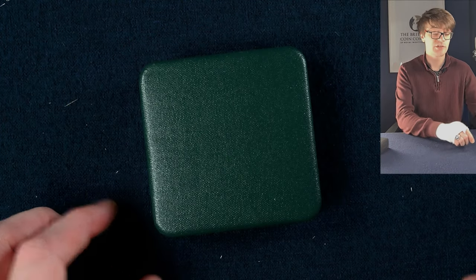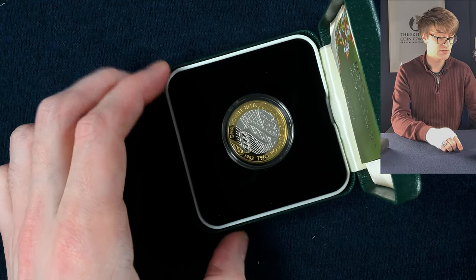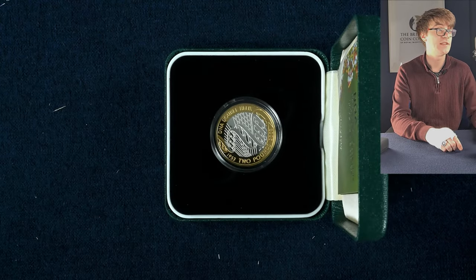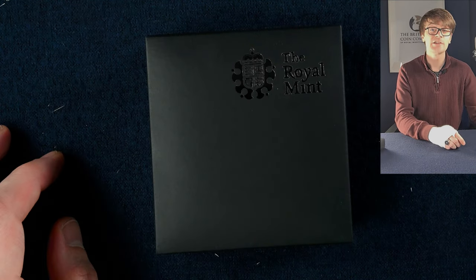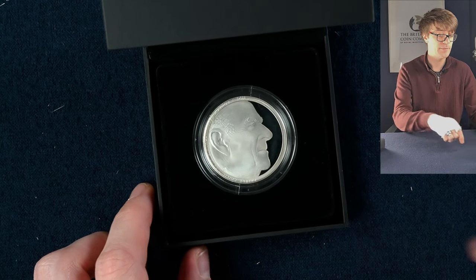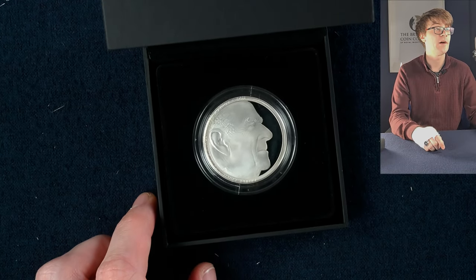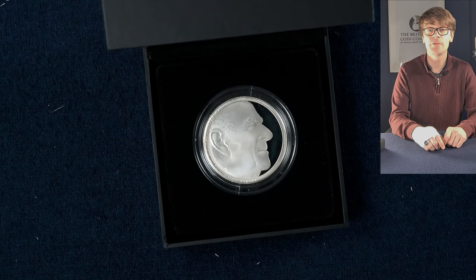And probably the last two pound coin — it is the DNA double helix. It's got such a lovely intricate design; there's so much more you can appreciate on one of these silver proof coins. The last coin for this collection is a silver proof five pound coin minted to mark the 90th birthday of Prince Philip, a gentleman who's been on many of our coins in the past. A lovely coin to wrap off on.